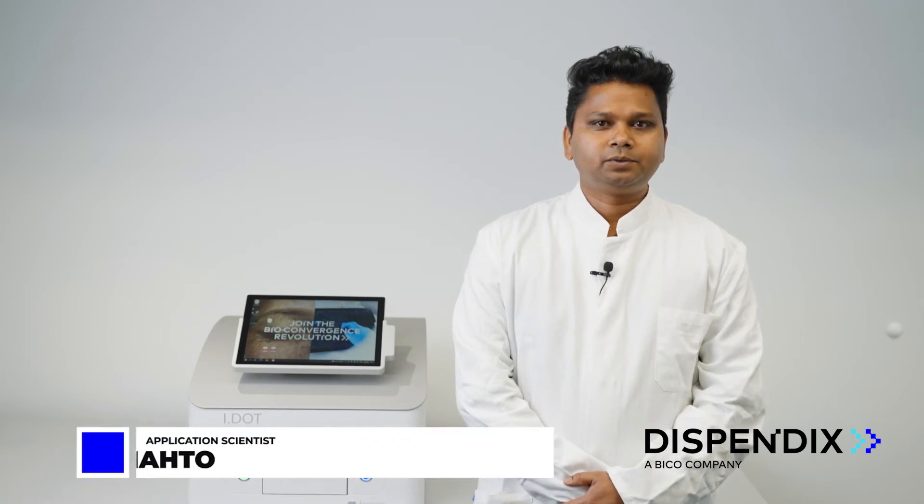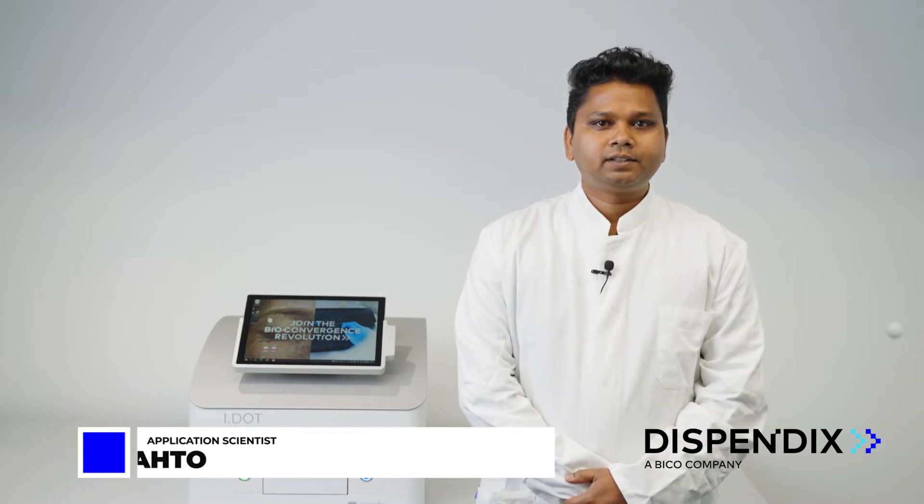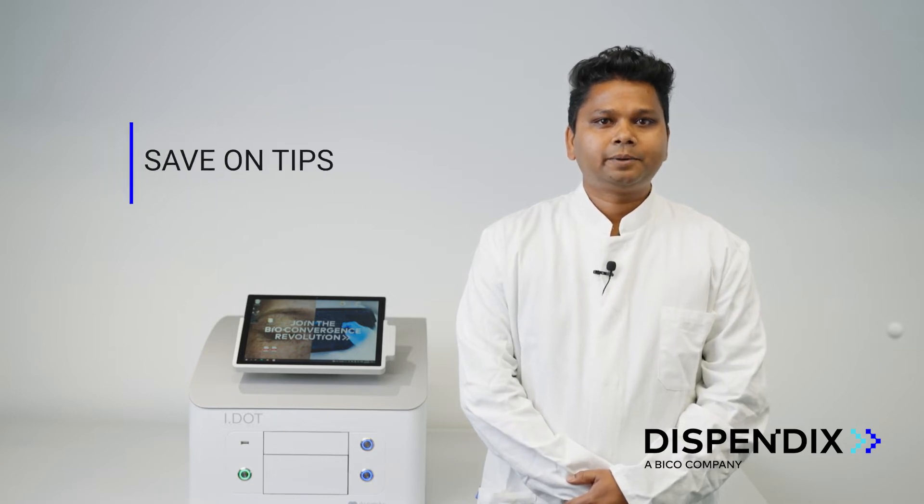Hi, I'm Tarun Mehta, Application Scientist at Dispandex. Today I will explain how you can save hundreds of dollars and thousands of pipette tips in a single cell RNA library preparation protocol.